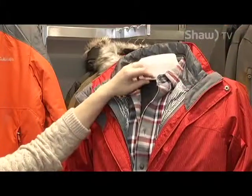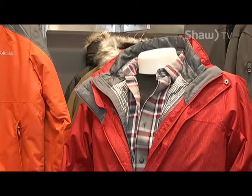Our mannequin is wearing a thermal base layer. That layer is made to hold in the heat as well as wick moisture away from your body, so if you're doing anything that requires exercise, you can keep dry, which helps you to stay warm.